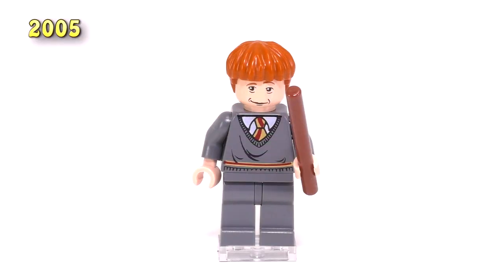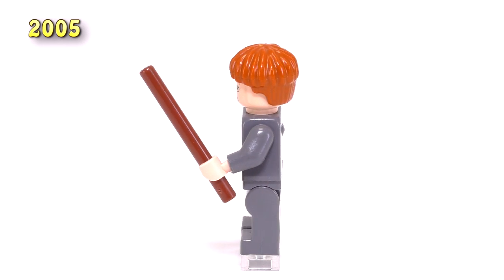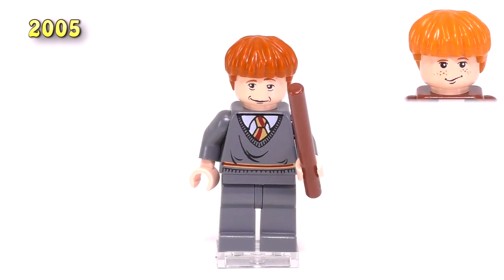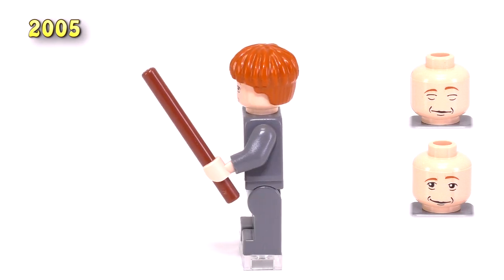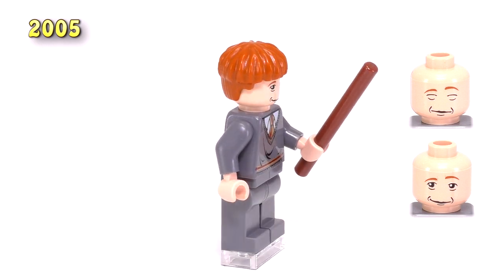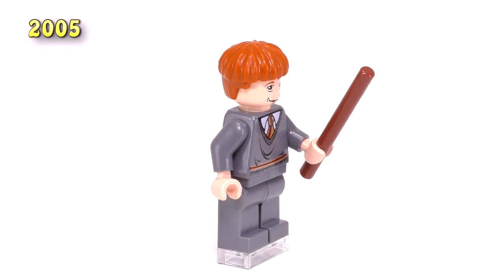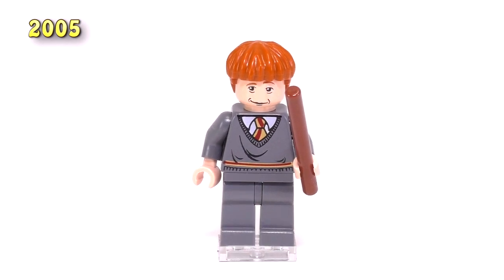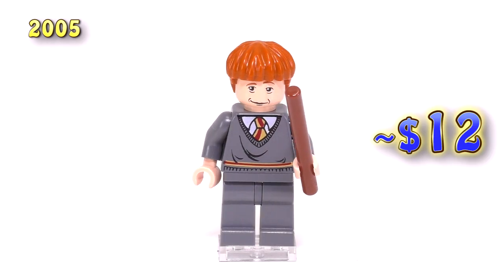Now we're jumping up to the Goblet of Fire, a 2005 release. This is the only Ron released for this particular movie, and he is the worst one out there. The body is exactly the same from the Ron we got the year before, and the hairpiece is molded in a darker orange, but the biggest difference is that his face is just worse — it looks like he's super tired. One expression looks like he's really sick or asleep, the other is just really, really tired. He came out in three sets: Rescue from the Merpeople, the Durmstrang ship, and the third edition of Hogwarts Castle. He now has a brown wand, which looks a lot better than the gray from before. Despite being released in three sets, he's still a sought-after fig at twelve dollars. I call him the tired Ron.